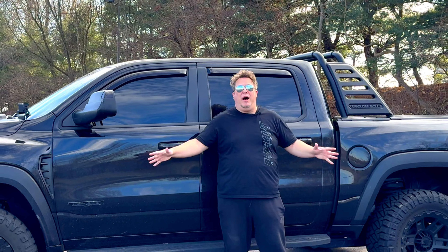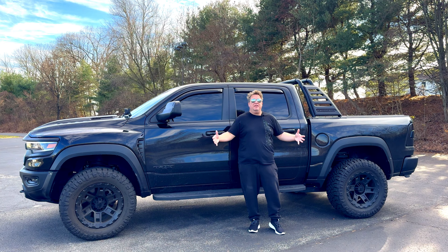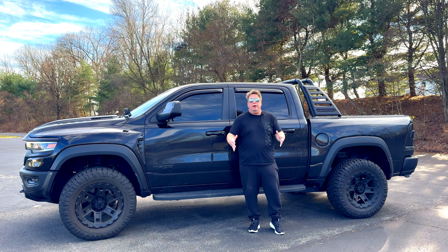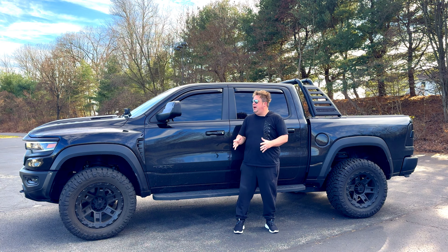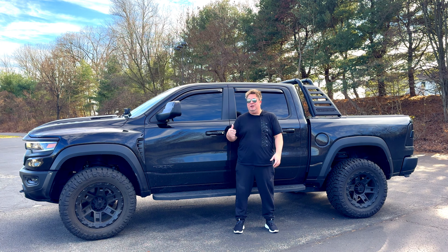The first thing you're going to notice about the Ram TRX in general is its size. This thing is absolutely immense, and when it's on the road, you really feel it. It is given the name TRX — or T-Rex — because it is immense. But at the same time, if you're used to driving around a Prius or something compact, this thing is going to be a totally different game for you.